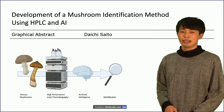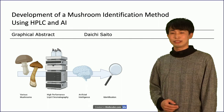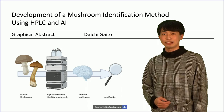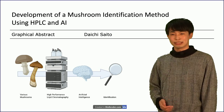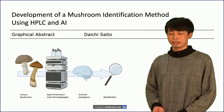Hello, my name is Daiichi Saito. I'm a Tsukuba University student of the graduate school of pharmacy and belong to the clinical and analytical chemistry laboratory. Today, I will show you my research on pharmacy. There are many kinds of mushrooms in the world.